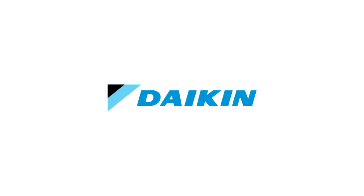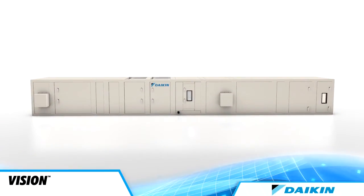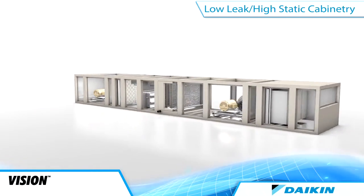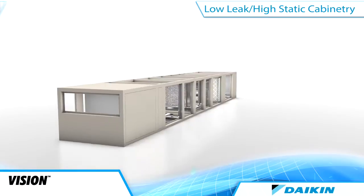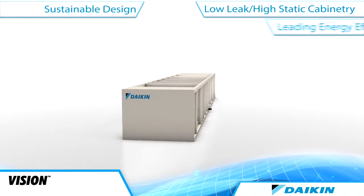From the HVAC industry's number one manufacturer comes the Daikin Custom Air Handler System, incorporating optional low-leakage cabinet construction for high-filtration job applications, proven sustainable design for occupant health and comfort, and industry-leading energy efficiencies for cost-saving solutions.